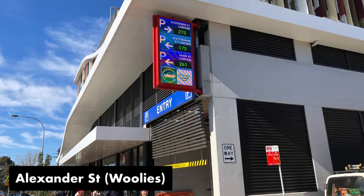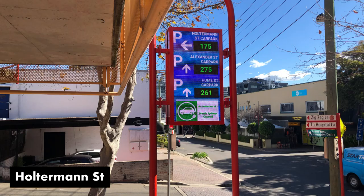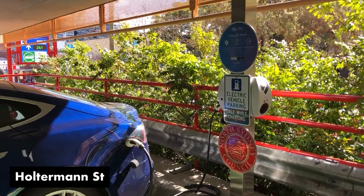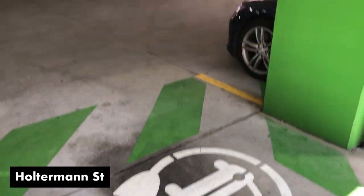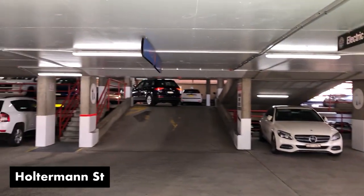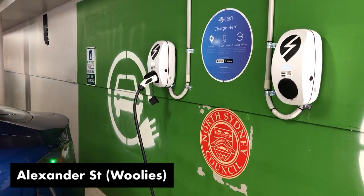They've both got big EV signs on the front of the car park, as you'll see in these photographs here. Really good to see — makes my heart sing, very encouraging — and hats off to North Sydney Council for doing this. When you get to both Alexander Street and Holtman Street, they are well signed. There are signs hanging off the roofs to point the way, and the spots themselves are painted green, really well marked, really obvious they're electric car charging spots. All these EV spots in North Sydney Council in Crow's Nest have got the EO chargers, which are the really low profile ones installed by evse.com.au.